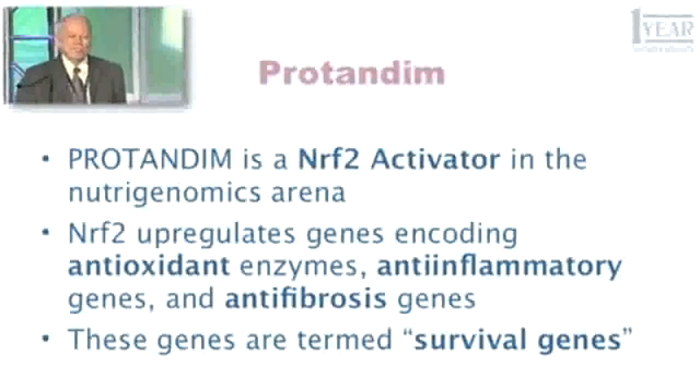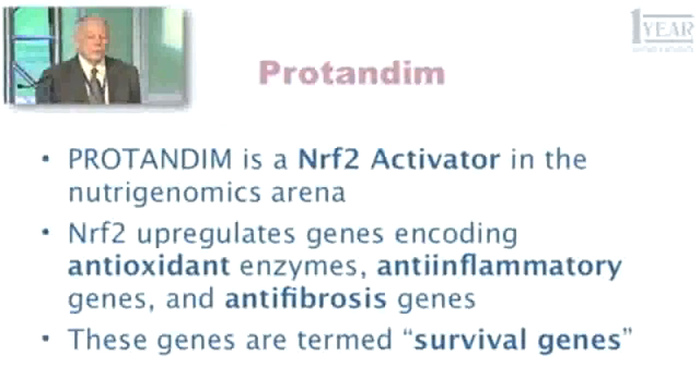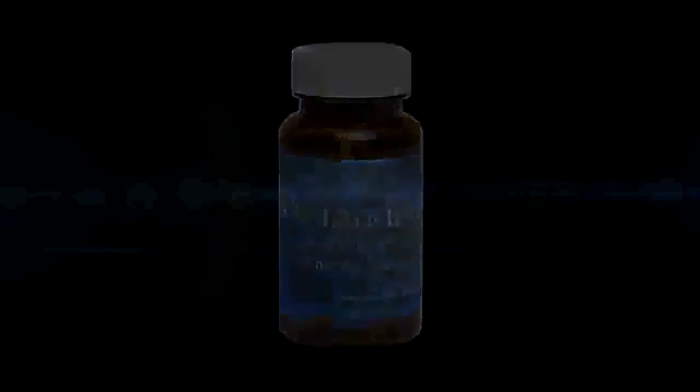What is Protandim? The definition has actually changed a bit in the last five years. In the beginning, what we thought Protandim would be was an antioxidant supplement — not a conventional one, but a different way of doing it. That's no longer an adequate description. Protandim is a Nrf2 activator. In the nutrigenomics arena, Nrf2 is one of the key proteins in every cell in your body, with the function of regulating your genome. There are about 500 genes — some turned up, some turned down — and Nrf2 helps your body balance the expression and regulation of all those 25,000 blueprints.